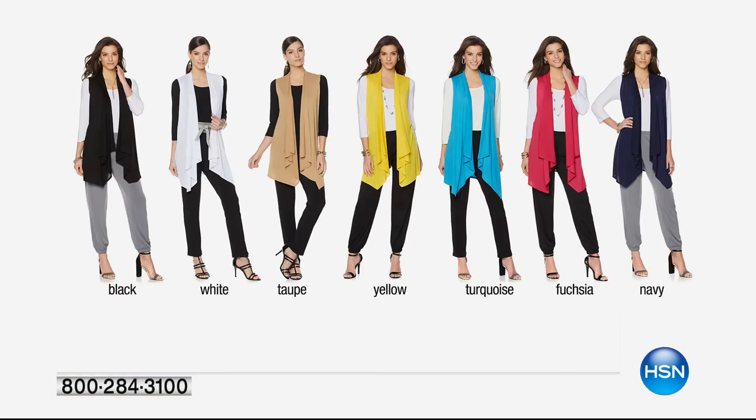I just popped on that matching waterfall vest — a great addition. It's all on FlexPay today. You get each one of these outfits for a $10 bill. If you've got an HSN card, it's under $8. I say pick up a few different ones. If you want that black pant — it would be $43 on its own — get the set. If you want that brown pant, get the leopard.